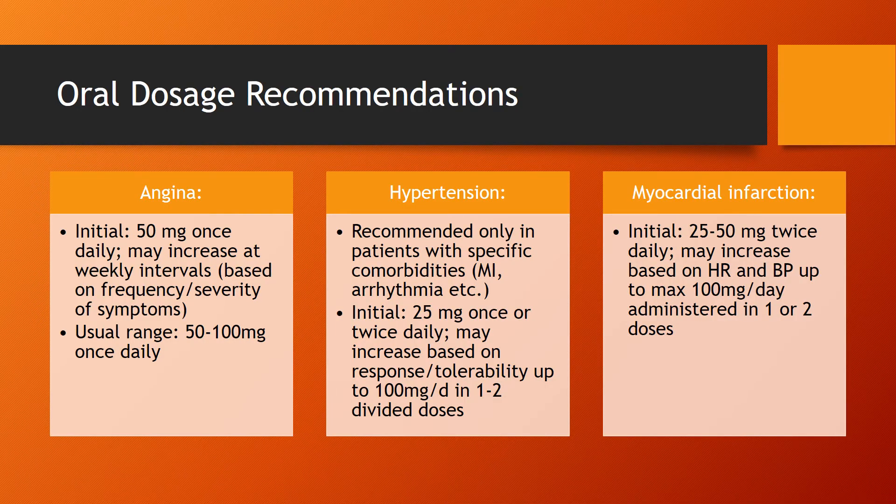Here we have more specific oral dosage recommendations for the FDA-approved usages. Starting with angina, patients are going to start at 50mg once daily, and then this can be increased at weekly intervals based on the frequency and severity of symptoms. The usual range is between 50 and 100mg once daily.